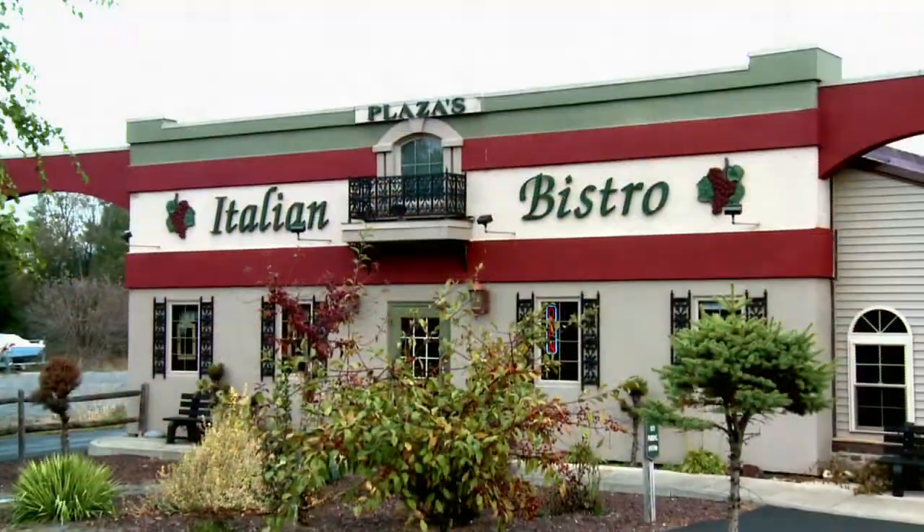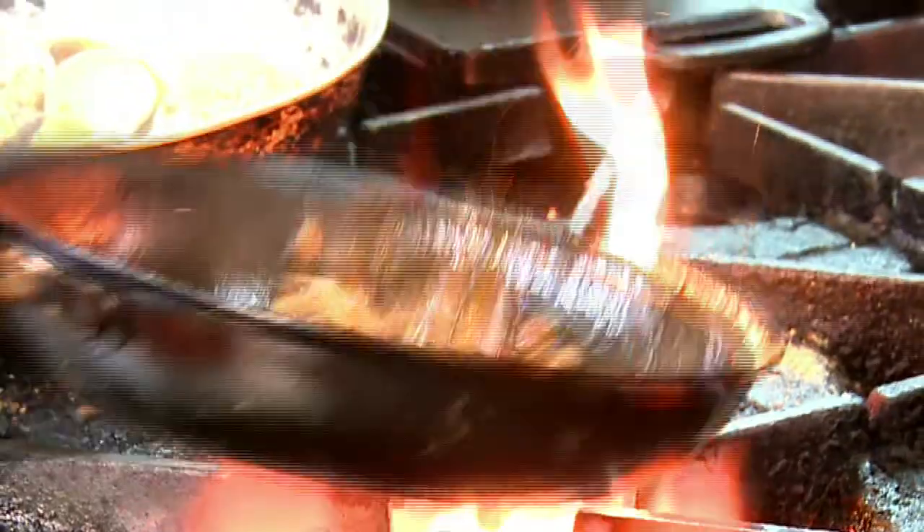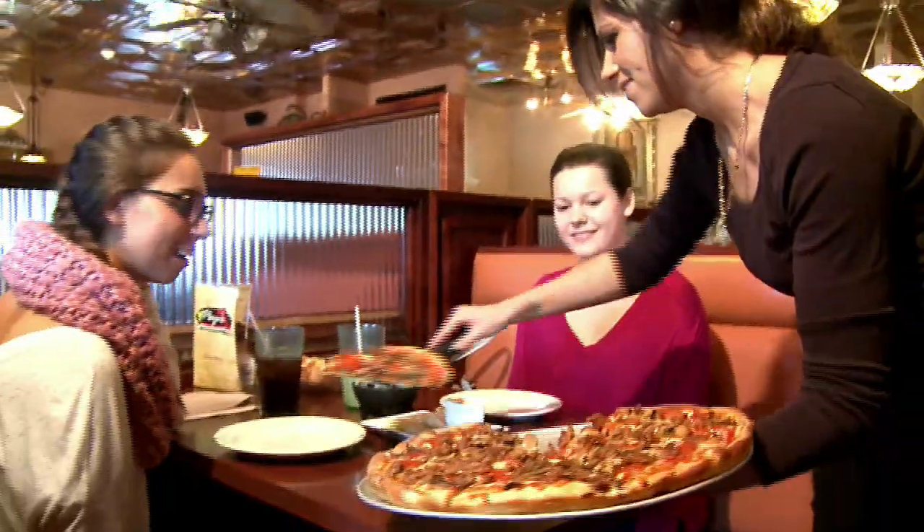For over 30 years, the Italian Bistro has been in business making delicious food. People love coming in and enjoying the great atmosphere and the amazing service from our staff.